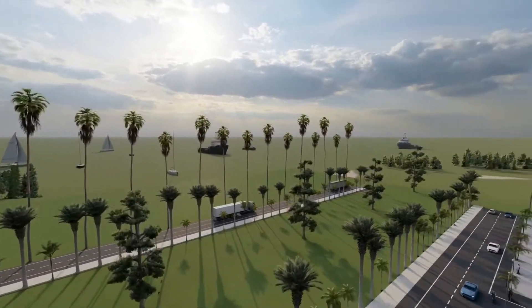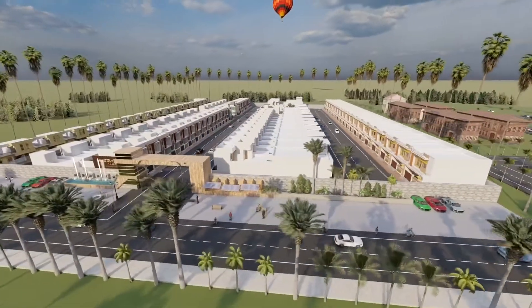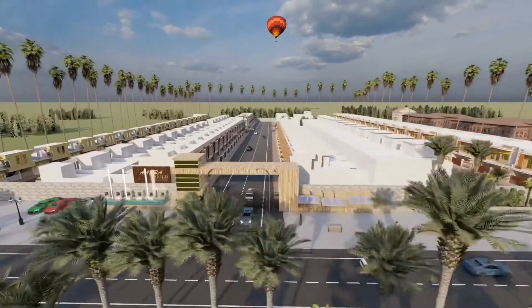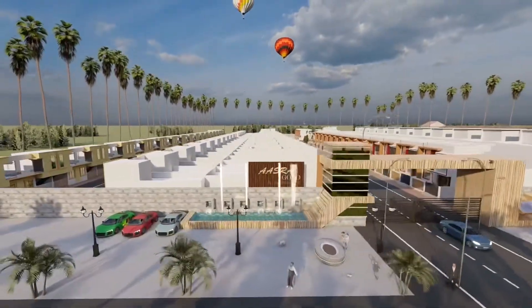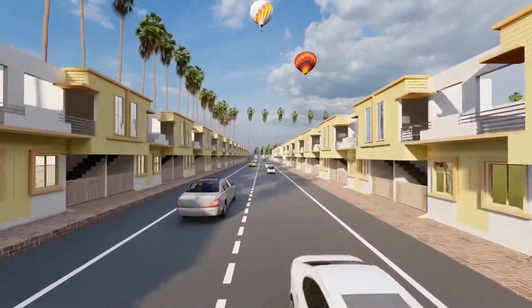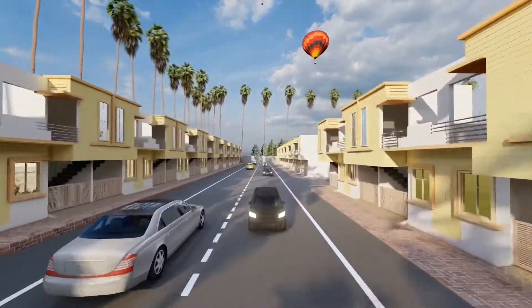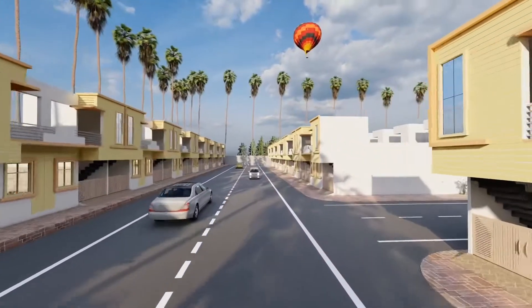For security we have CCTV cameras throughout the whole society with 24x7 guards and intercom facility available in each house. The society will be fully gated with only a single entrance and exit gate. We also have a 7200 sqft park with a kids play area.